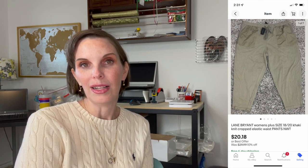The first thing we sold was a Lane Bryant pair of women's khaki pants. They were size 18/20 and new with tags. We had picked these up at a garage sale for a dollar and they sold for $20.18 on offer to buyer. They hung out in our store for a long time — maybe they were out of season — but they did eventually sell and we made a nice profit. We also received positive feedback.